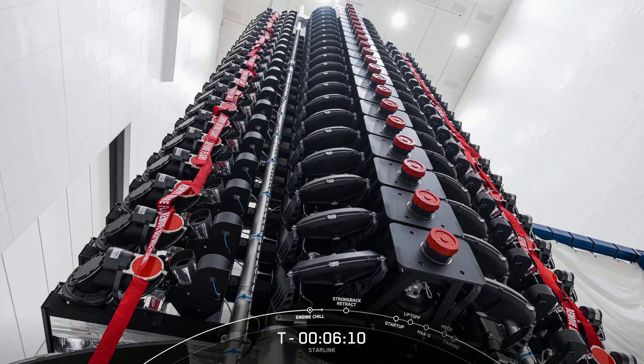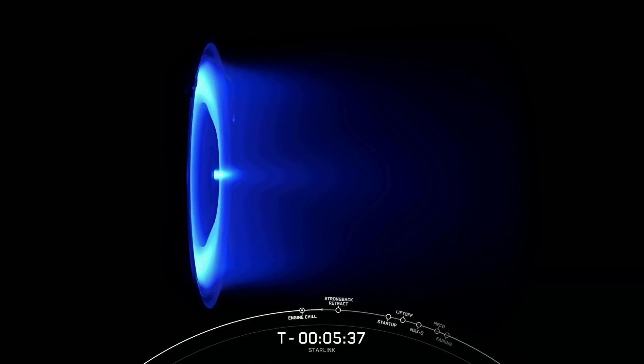Don't let the mini name fool you though. The V2 minis are bigger than previous satellites and, more importantly, they include more advanced phased array antennas and the use of E-band for backhaul, which will enable Starlink to provide about four times more capacity per satellite than earlier iterations. Among other enhancements, V2 minis are equipped with new Argon Hall thrusters for on-orbit maneuvering. These have 2.4 times the thrust of the first generation system, and it will be the first time ever that Argon Hall thrusters are operated in space.